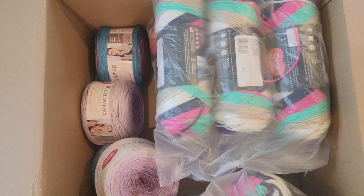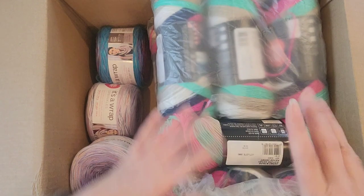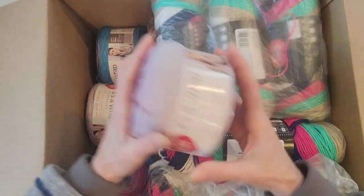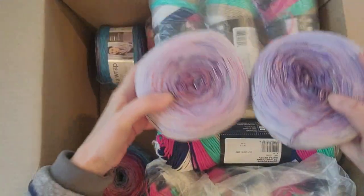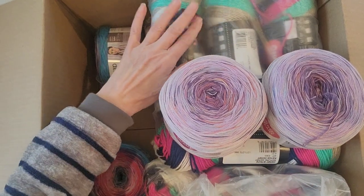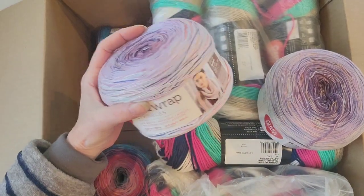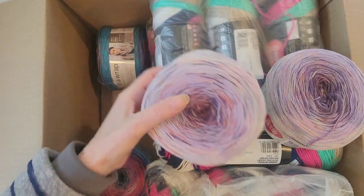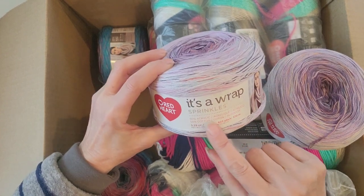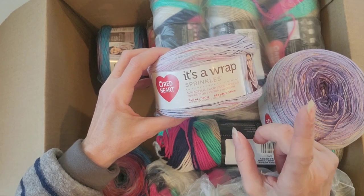I grabbed them because the price was crazy cheap — bought enough that if I really wanted to do a blanket or whatever. I could also use these for animal sweaters to donate. I also grabbed two skeins of It's a Wrap — either on sale or I just liked it. These were a dollar twenty-nine each, and the other ones were four dollars fourteen cents — a good deal. This one is super pretty with the purples; it's It's a Wrap Sprinkles, 50% acrylic, 50% cotton.